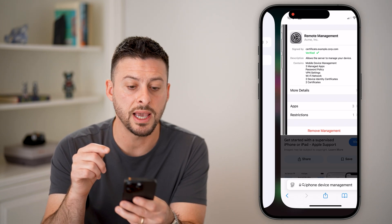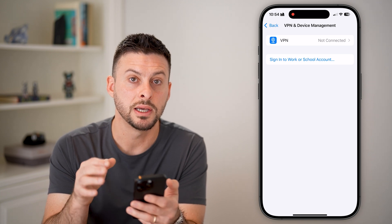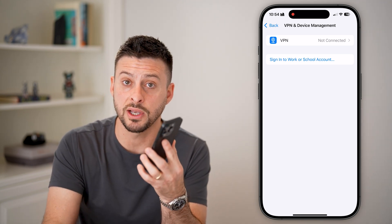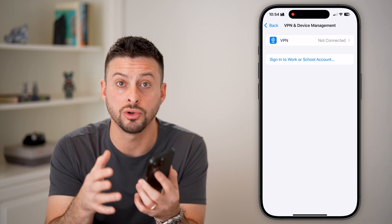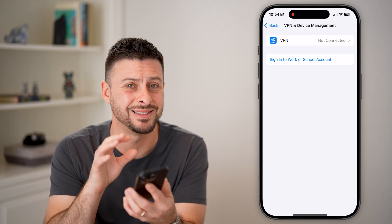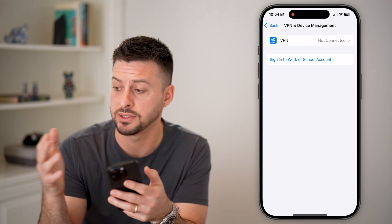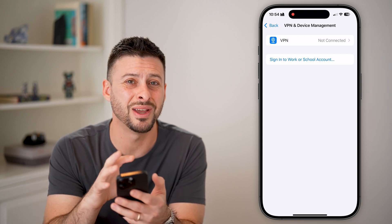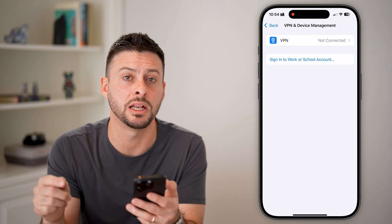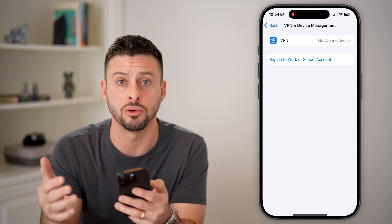If you do see a management profile on here that you don't recognize, that's a good indication that someone has access to your phone or can control certain configurations or settings on it. If it's not installed by your school or your employer, I would recommend deleting any device management profile you don't recognize, as well as any VPN that you don't recognize.